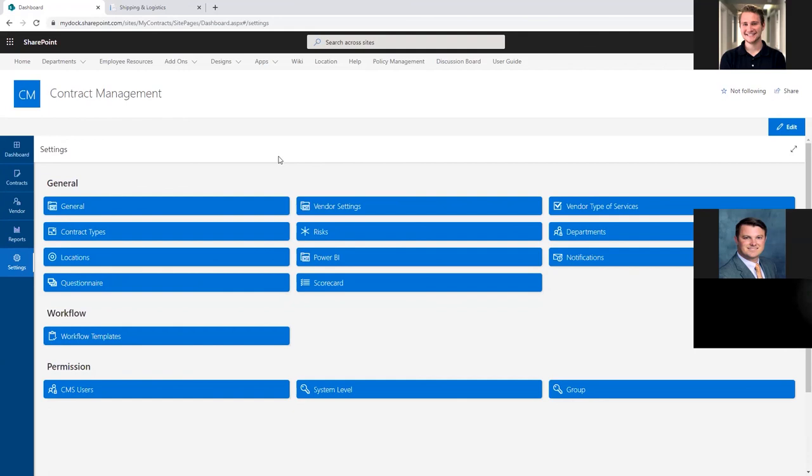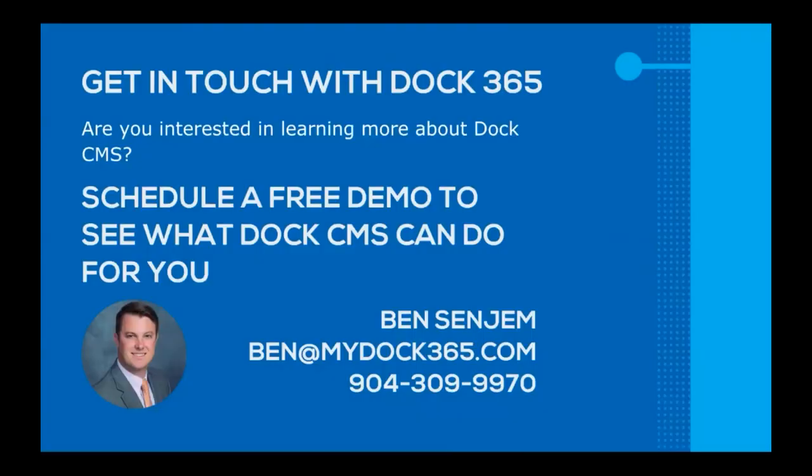Without further ado, I'll hand it over to Quinton to wrap everything up. Thank you so much, Ben. That about wraps everything up — that's everything we're going to be covering today. I'd like to thank all of you for coming out to this webinar. If you're interested in learning more about DOC365's contract management system or any of our other SharePoint productivity solutions, feel free to reach out to Ben and schedule a time to talk. He'd love to answer any questions and further explore the ways that our CMS can benefit you. Thank you very much and have a great day.